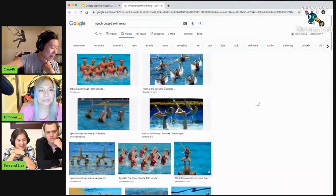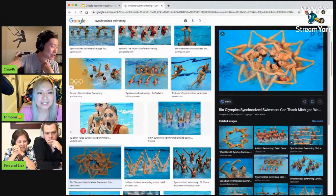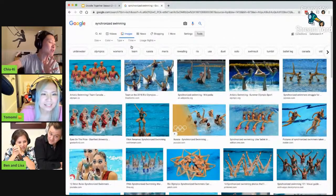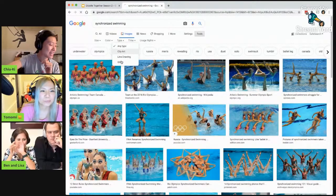Wow, look at this one. Oh wow. I don't think I need a version that's already in drawing form. I'm not confident that I can make it, but... that's a lot of yeah.